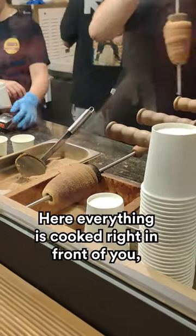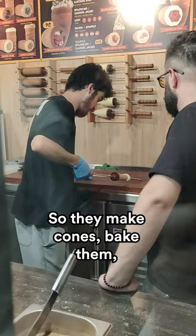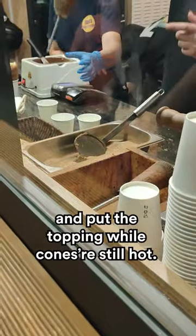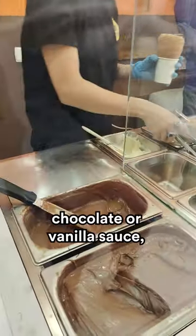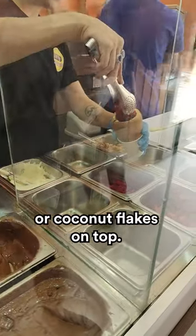Here, everything is cooked right in front of you. The only thing that is pre-cooked is the dough. They make cones, bake them, and put the toppings on while the cones are still hot. You choose what you want inside this cake-slash-cone: chocolate, vanilla sauce, fruits, berries, ice cream, nuts, coconut flakes — whatever you'd like.